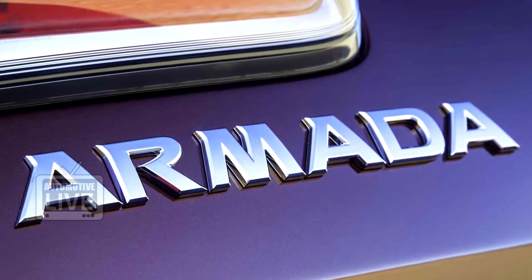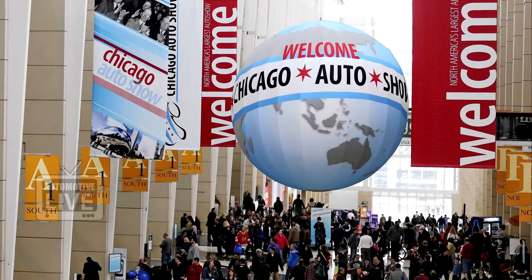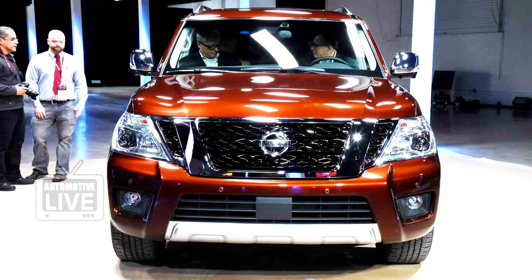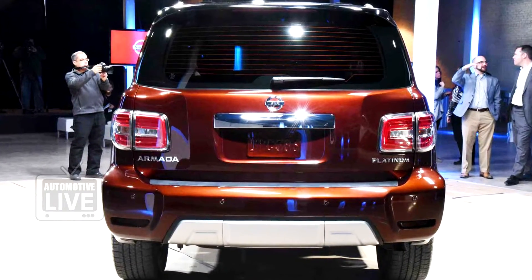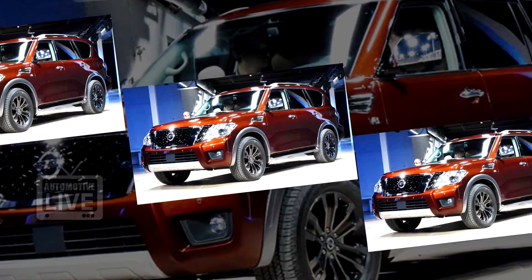The 2017 Nissan Armada has been unveiled ahead of its global debut at the upcoming Chicago Motor Show. The Armada is basically a rebadged QX80 for the US market.